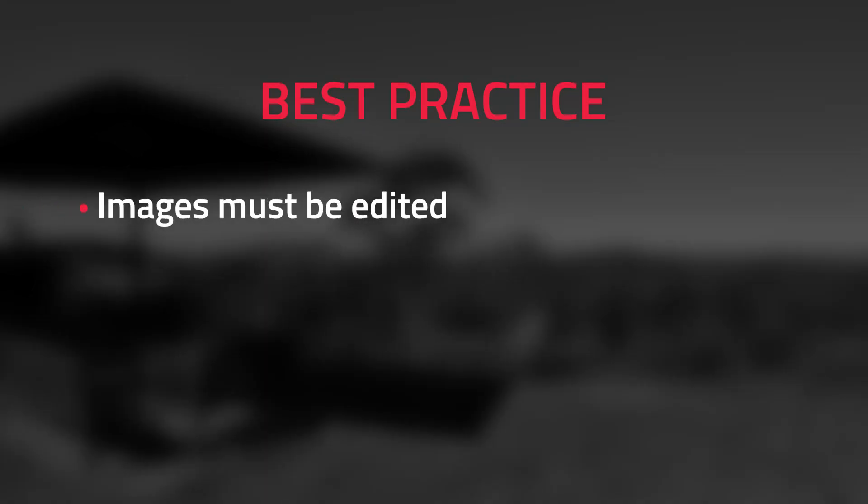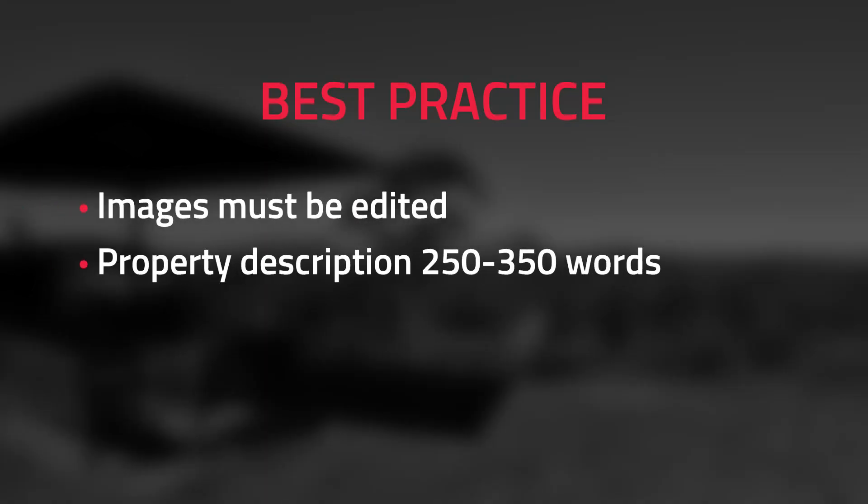So there you have it — those are the three different real estate marketing practices available to you right now. If you want to market your property to give it the best chance of selling fast, make sure to get your images edited, get quality ad copy written, and include a floor plan and a virtual tour. I hope you learned something, and stay tuned for the next episode.